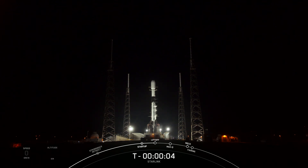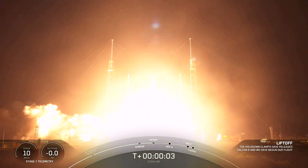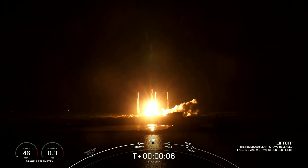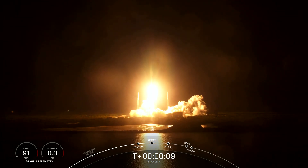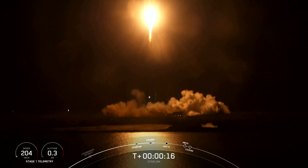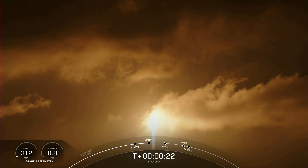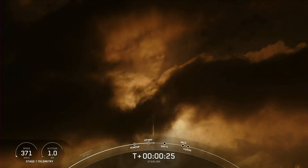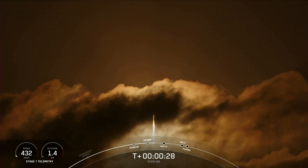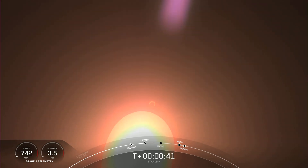T-minus 5, 4, 3, 2, 1, 0 — liftoff. Vehicle is pushing downrange. At T-plus 35 seconds, Falcon 9 has successfully lifted off from Space Launch Complex 40 at Cape Canaveral, Florida at 1:03 a.m. Eastern Time.